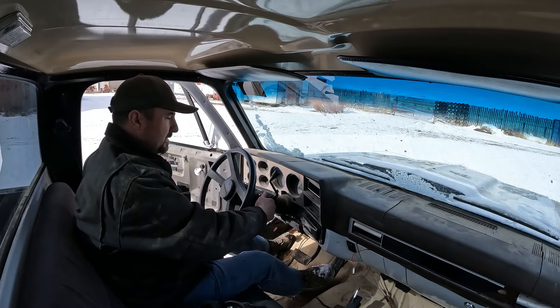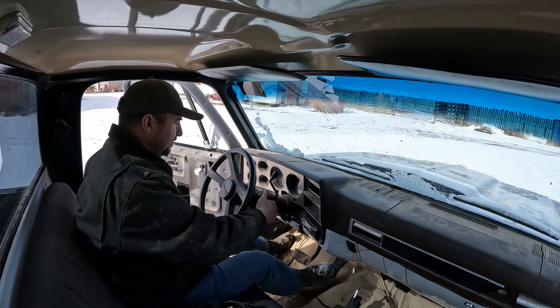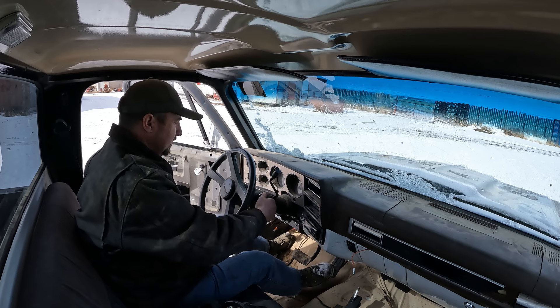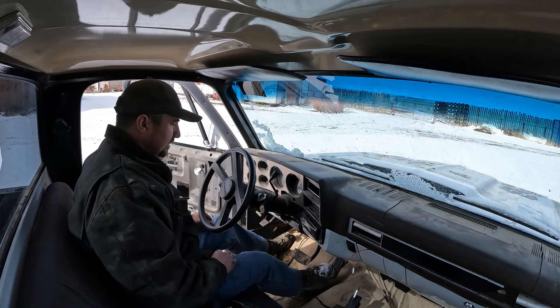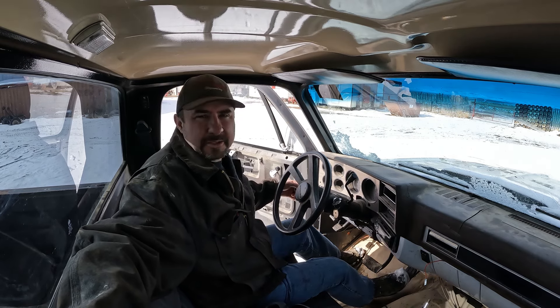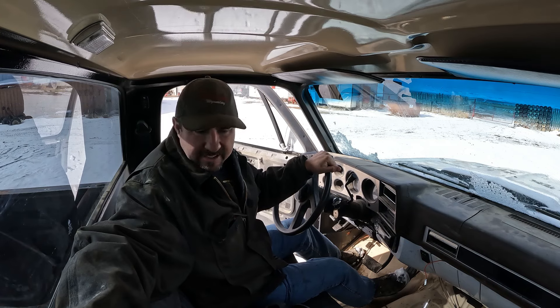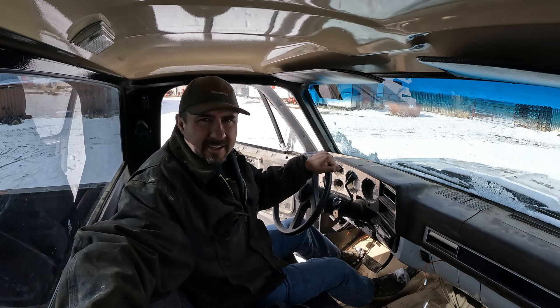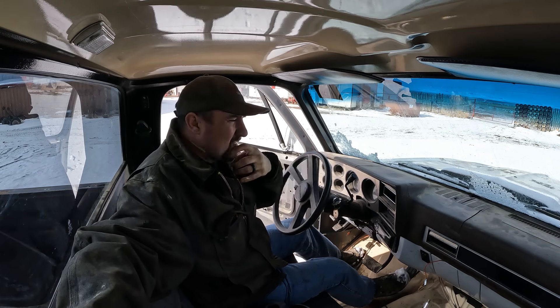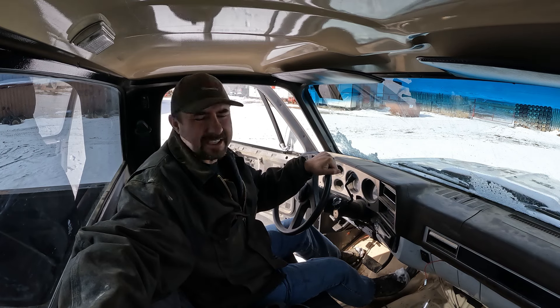Let's see about starting this thing up — it usually is a little cold-blooded. I don't know if it's just because it sat for so long or what. Well, as you can see the truck runs pretty good. I don't know what work's been done to it; I don't really know much about the truck other than I got it from a friend of mine. It's a project, but it's a good start — it's solid. It needs a whole bunch of little stuff and it needs a paint job.